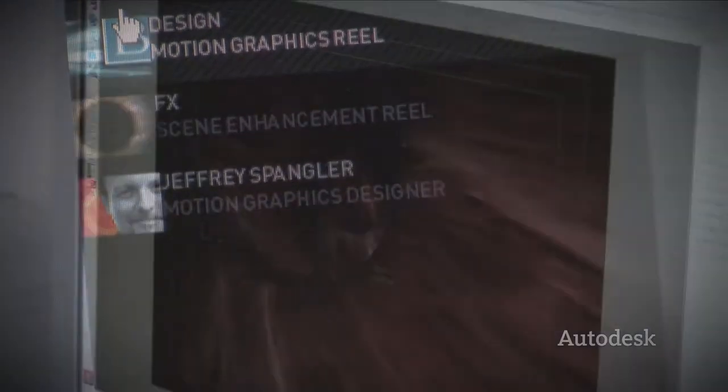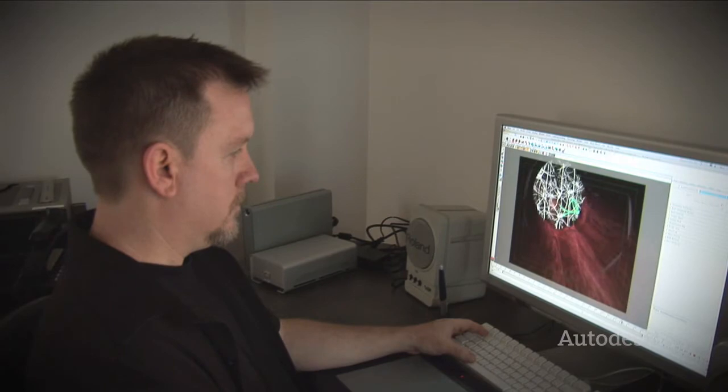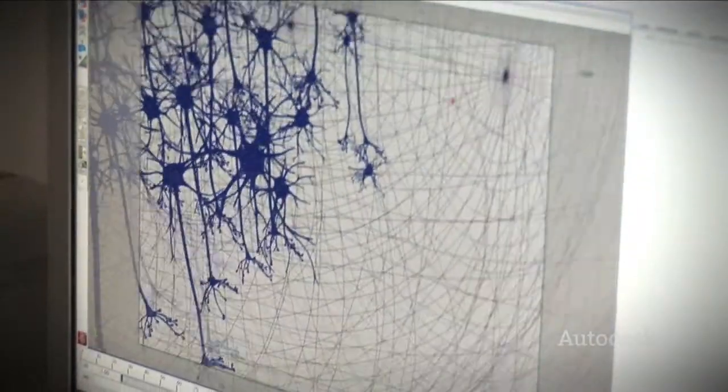Jeff Spangler is an artist in his own right. He doesn't just sit there and roto, trace, composite. Most of the time, he's actually creating something from scratch.